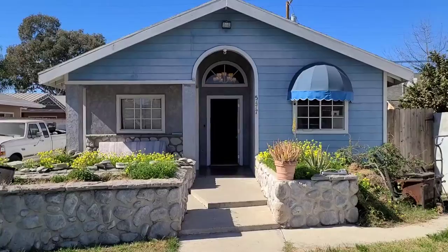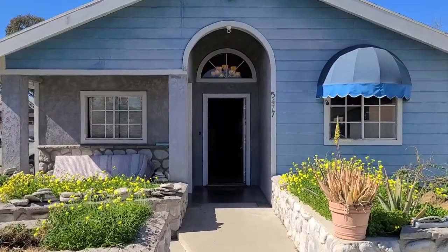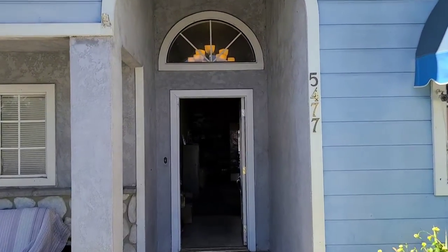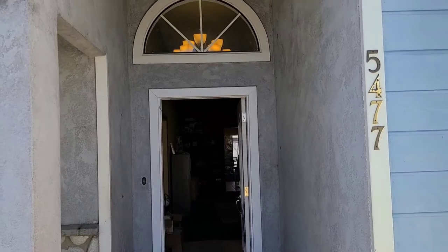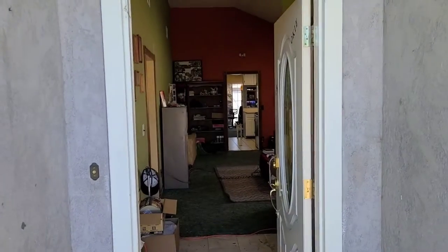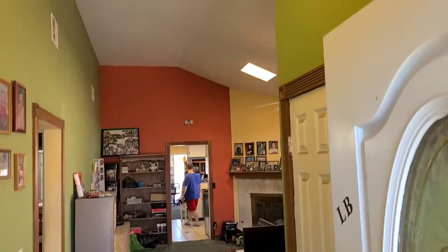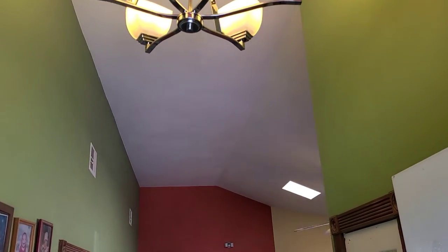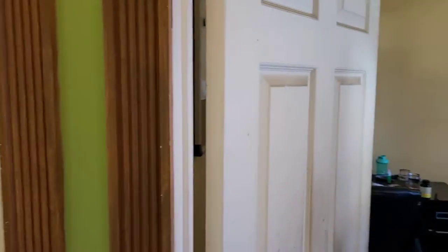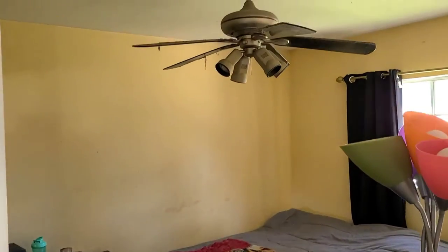Nice little beach house facade vibe at the entrance. According to the seller, this home was completely rebuilt in the early 90s to late 80s, because on title it shows as being built in 1923. But as you can tell, the inside feels a lot more modern. On title it is a two-bedroom two-bath.